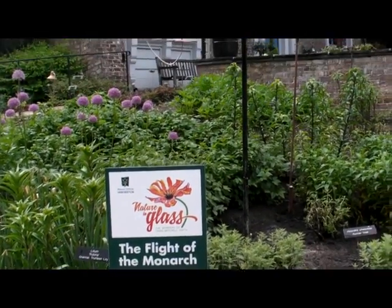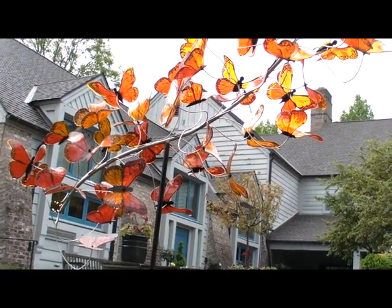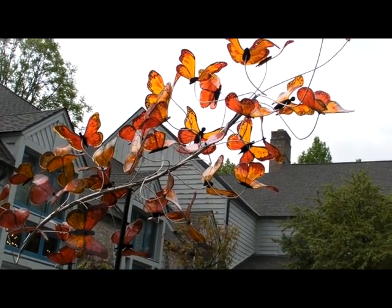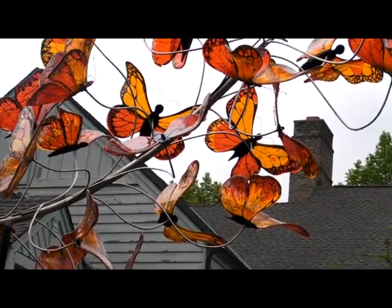This is number twenty-three, The Flight of the Monarch. I wanted to draw attention to the plight of the monarch butterfly and their disappearing numbers with this beautiful piece. It was made originally to display at the butterfly house at Epcot Center.